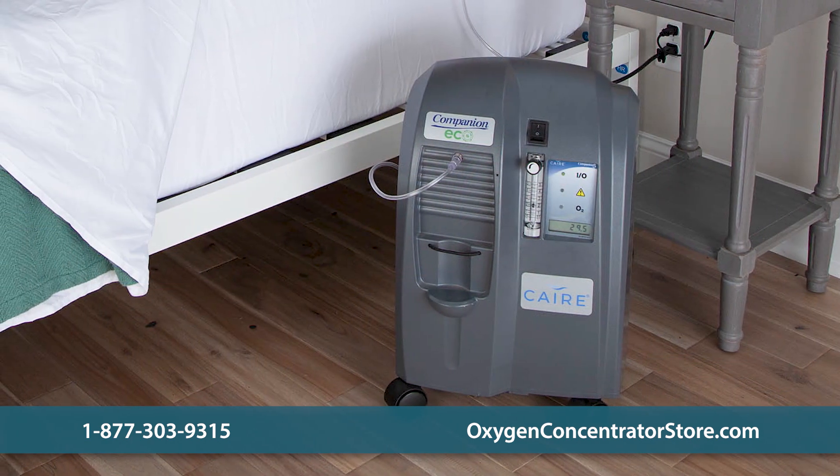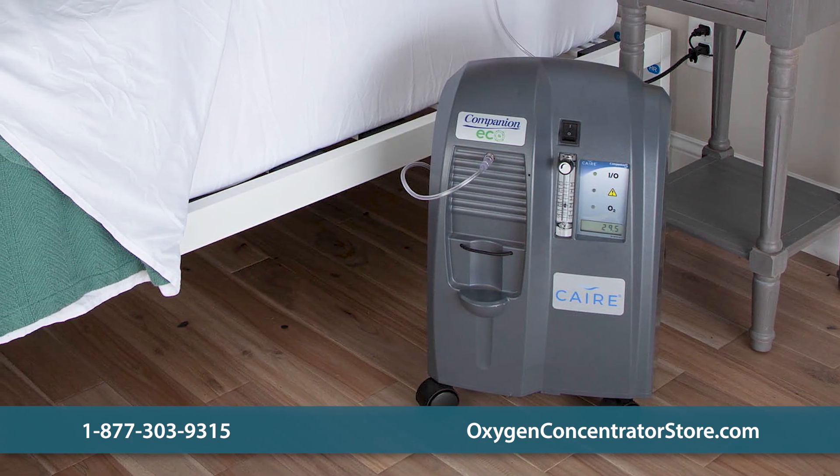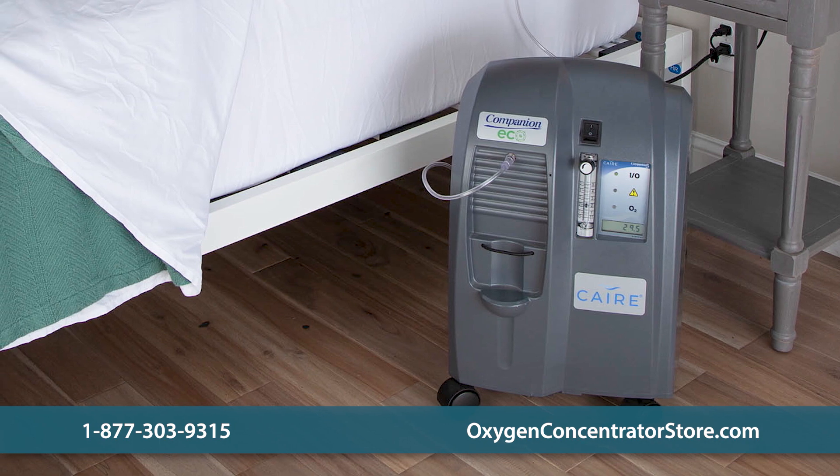Continuous flow concentrators, on the other hand, are larger in size and are primarily used in stationary settings to meet higher oxygen requirements.